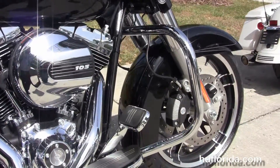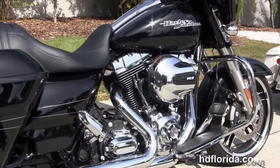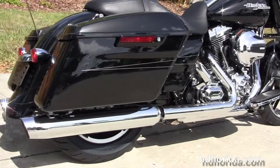There's a color match fairing skirt and the chrome engine guard. It's got a rubber mounted, air cooled, high output 103 cubic inch Twin Cam engine with 6-speed transmission.